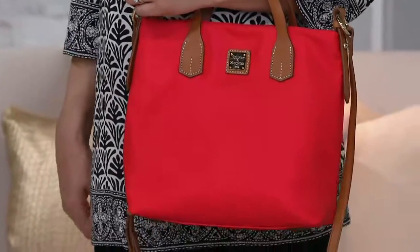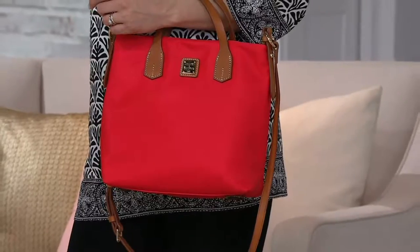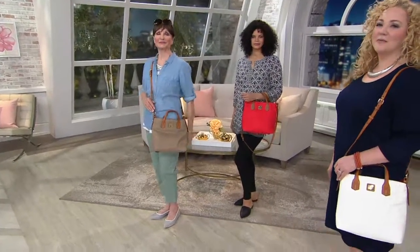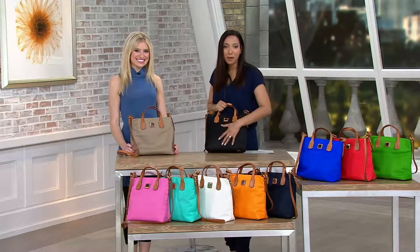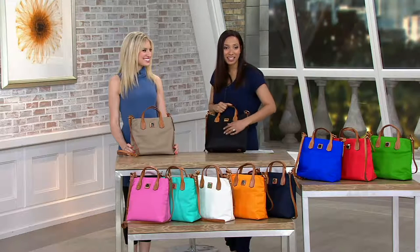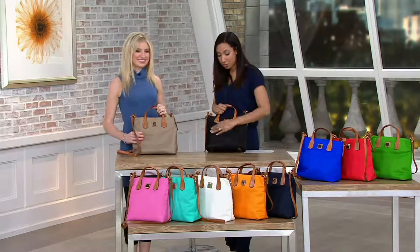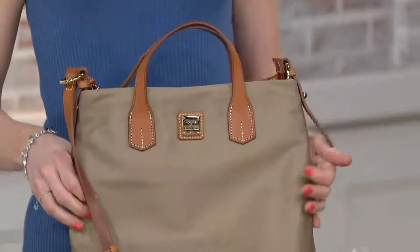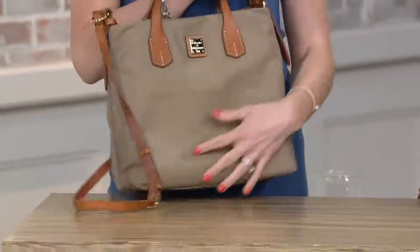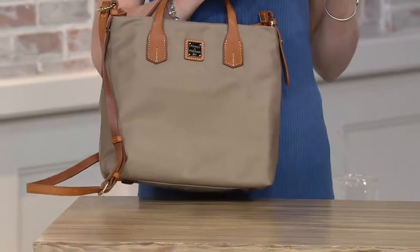This is one that I think is ageless — I could see my niece who's a teen carrying it, I would carry it, my mother would carry it. If you've never tried the Donna & Burke nylon, they always bring you quality premium materials. This is Italian nylon — it has a smoother hand to it and it's super durable. And it's elevated with that beautiful leather trim and handles. Putting it over the crook of your arm just makes you feel a little bit taller.